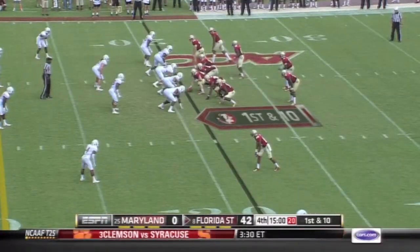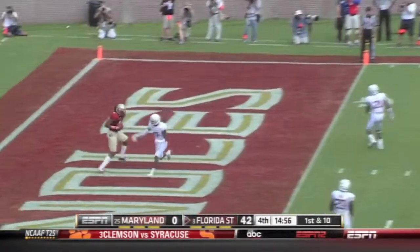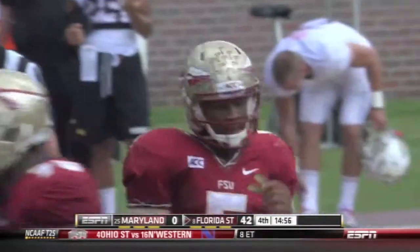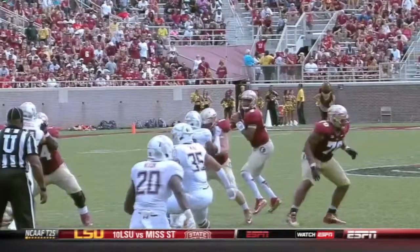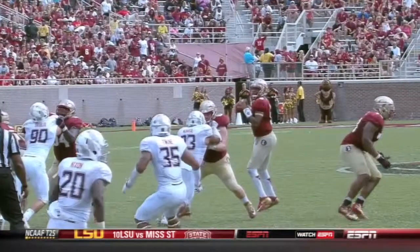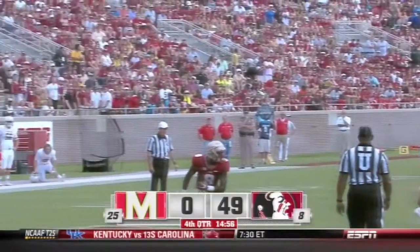With the ball at the 21-yard line of Maryland, play action going to the end zone — touchdown! Number five for Winston. Benjamin with the catch. Stats are pretty good for this guy, though — he goes way beyond just statistics. He's a heck of a football player.